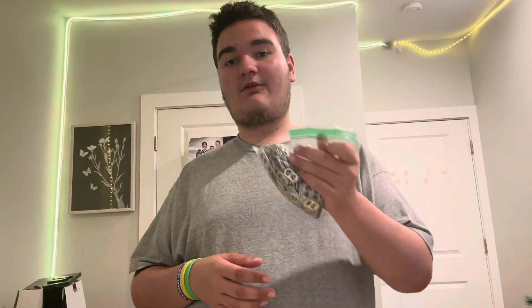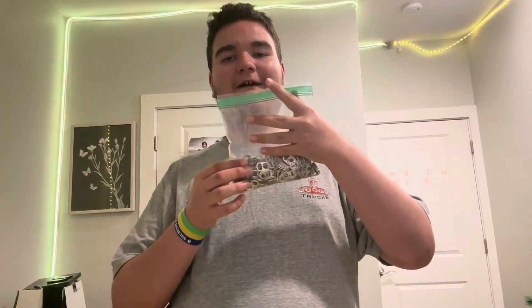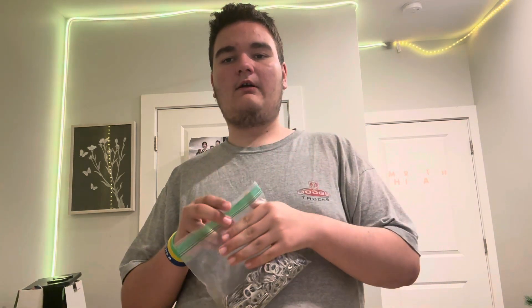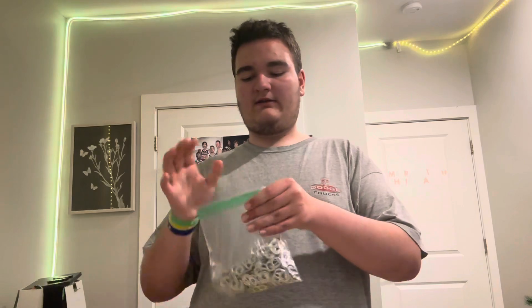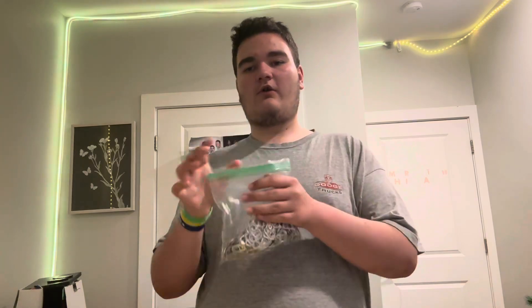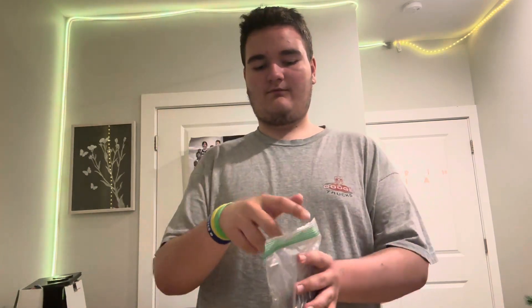We're gonna start with a bag of tabs first, and then we're gonna move on to the Clorox wipes. This is what a bag of tabs looks like. I still didn't fill them all the way to the top, but I think I filled it up to here. Let's give it a shot on flipping this six times. Here we go — 1, 2, 3, 4, 5, 6 — there. It's pretty easy, right? I guess so.